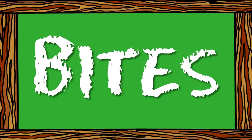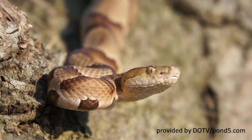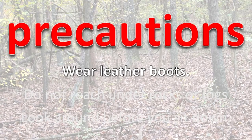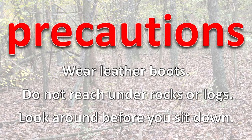Bites. Venomous snakes are not aggressive and tend to bite people only when stepped on, picked up, or cornered. However, their bite is a serious matter for humans. Even freshly killed snakes can bite. Venomous snakes should be avoided, and precautions should be taken if you are in an area possibly inhabited by venomous snakes: wear leather boots, do not reach under rocks or logs, and look around before you sit down.